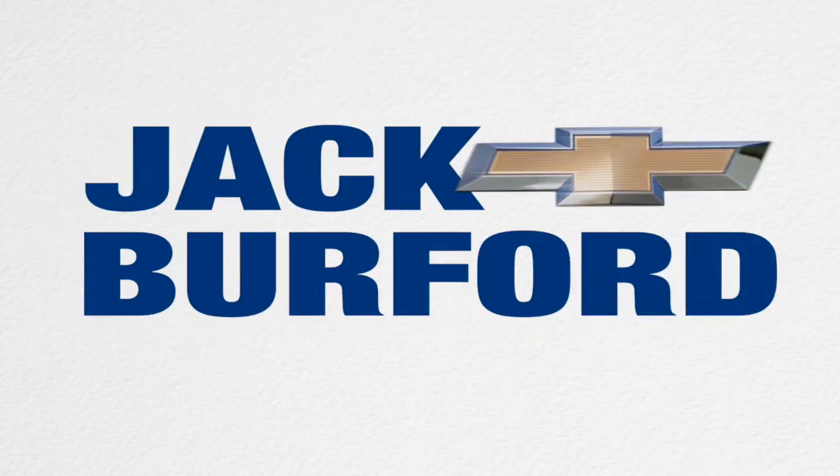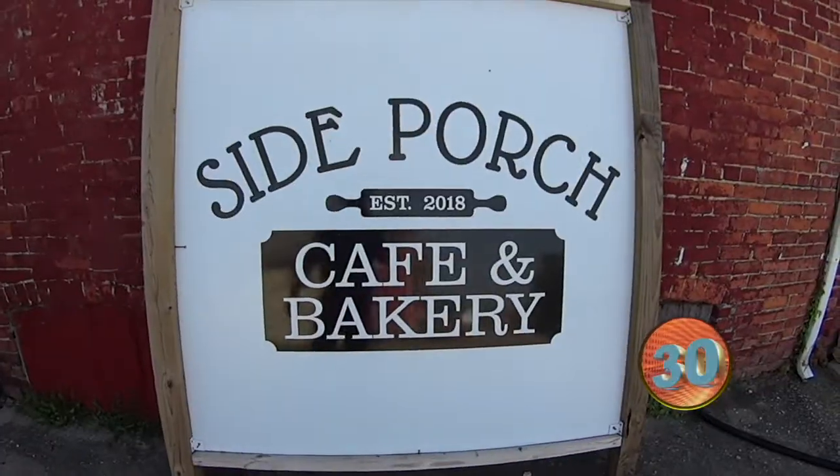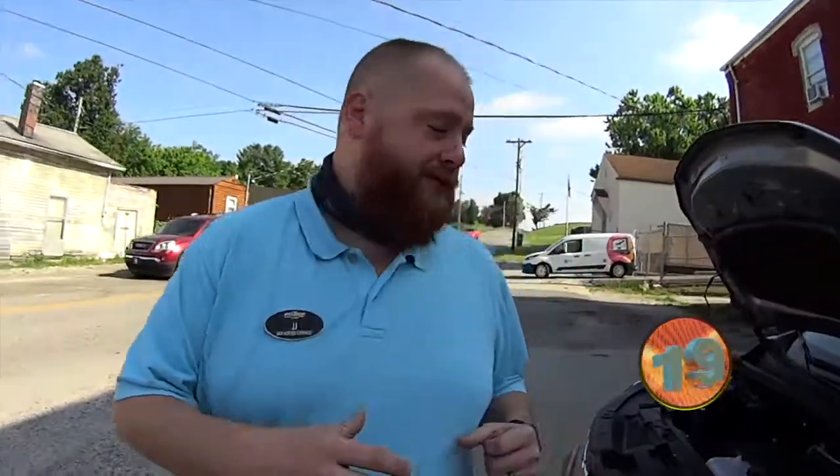Welcome to the Jack Burford Chevy 30-second walk around. Hey everybody, it's JJ with Jack Burford Chevrolet. We're here at the Side Porch Cafe out here in Waco — come check them out. We're going to do a 30-second walk around on this beautiful Chevy Trax 2020 model.